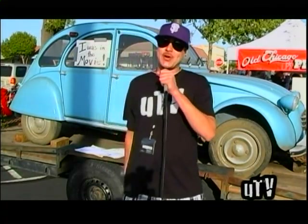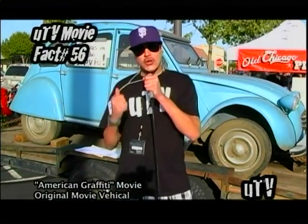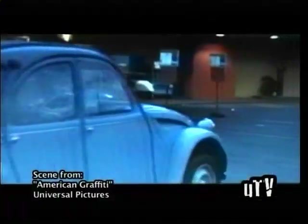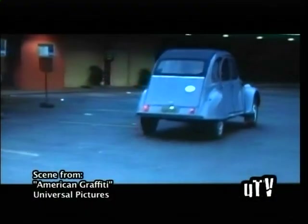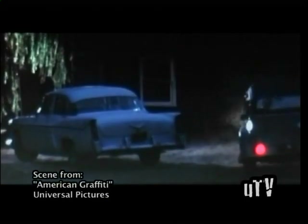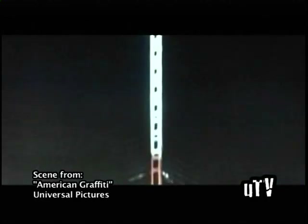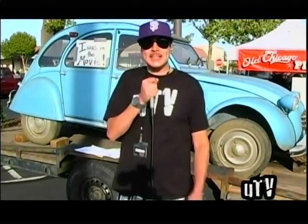UTV viewers, we have a special treat for you. Right behind me is the actual car used by Richard Dreyfuss in the movie American Graffiti. This is the vehicle that he rolled up to the radio station in to see Wolfman Jack. He wanted to give a special note to him so he could relay it over the air to the love of his life — or who he thought was the love of his life.